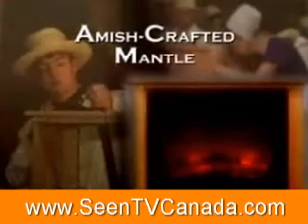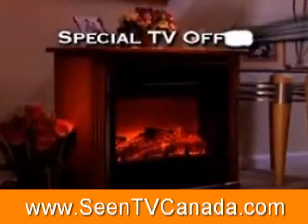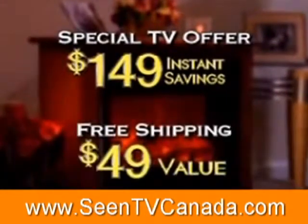The Heat Surge Amish Crafted Mantle can be yours in this stunning light honey oak finish through this special TV offer. Call today with our special discount code and we'll take off $149, plus you'll also receive free shipping direct to your door.